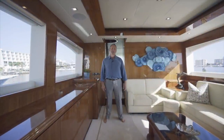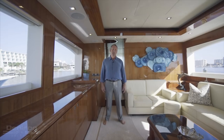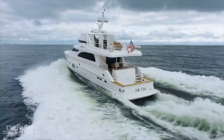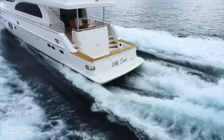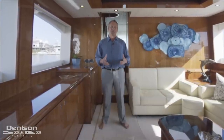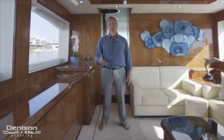Hi, I'm Greg Reitinger with Denison Yachting. Today I'm in beautiful Destin, Florida on a yacht that is as unique as she is special — a 78-foot Horizon Cockpit Motor Yacht, 2013, named the Wild Duck. Affectionately known to her friends and family as just the Duck. I'm looking forward to spending a few minutes today and helping you get to know her. Welcome aboard.